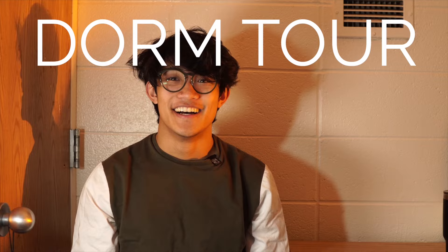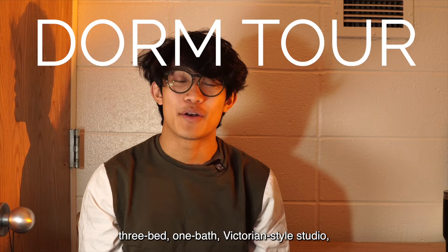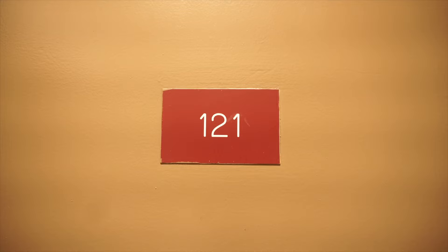How's it going? Hi, my name is Julian Ogawa, and this is a tour of my three-bed, one-bath, Victorian-style studio loft apartment dormitory flat style living quarters. Also known as Room 121.